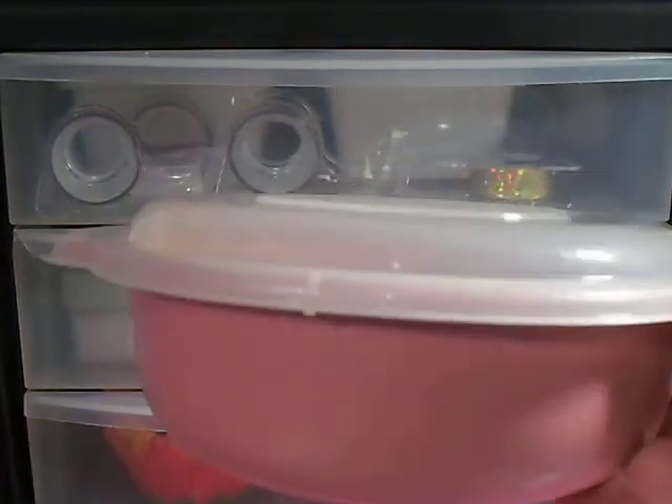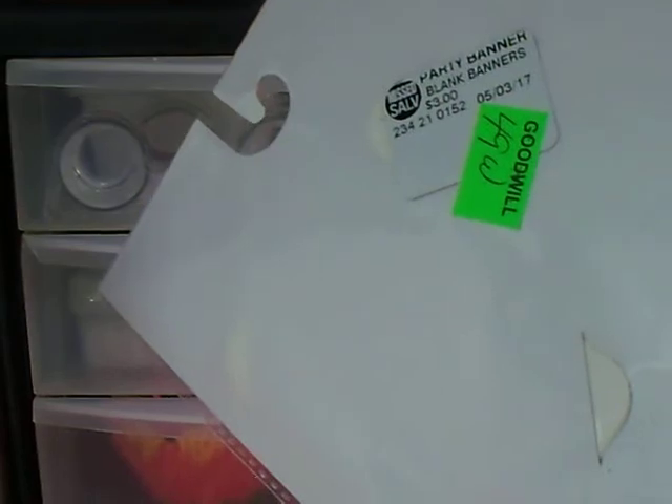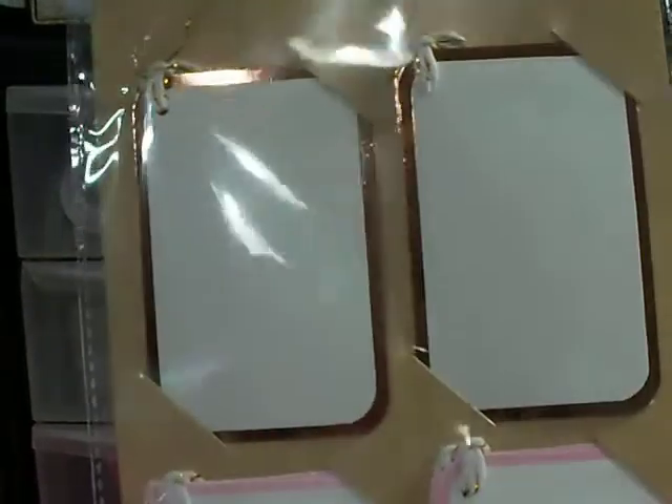I only spent $4.50 at Goodwill. I got myself one of these bowls — I have one in a tan color, and I love these for leftover vegetables because I can reheat them in the microwave. I'm not crazy about the color, but who cares? And then I found these tags with rose gold foil, and they were $0.49. It says party banner, blank banners, $3 on the back, but they don't look like banners — they look like tags to me.